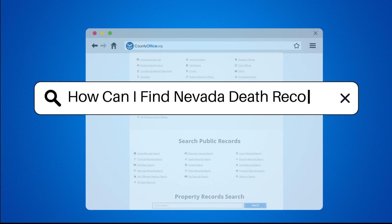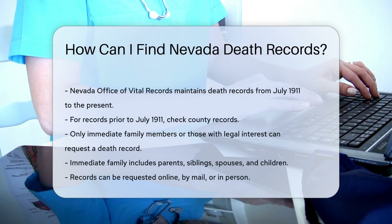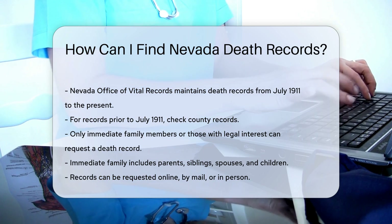How can I find Nevada death records? The Nevada Office of Vital Records maintains death records from July 1911 to the present. For records before this, check county records.